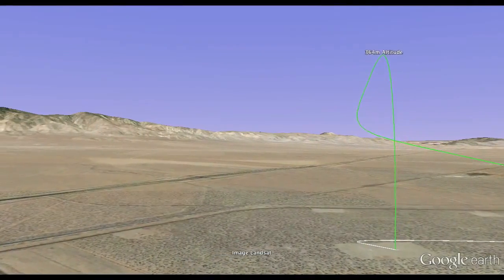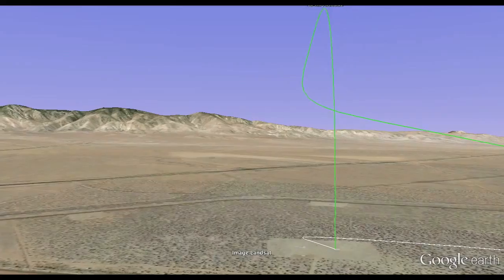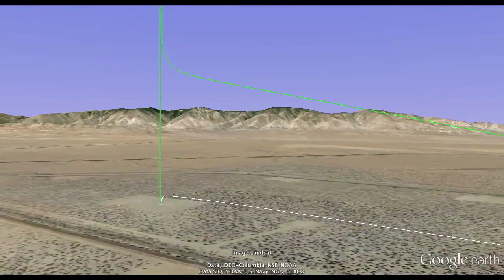This Google Earth visualization is created from the actual trajectory data recorded by Zombie in flight. The trajectory may look simple, but this flight represented an unprecedented achievement in autonomous rocket technology.